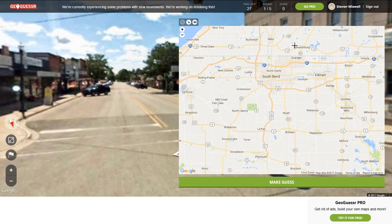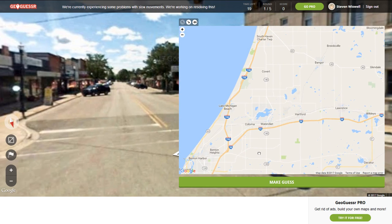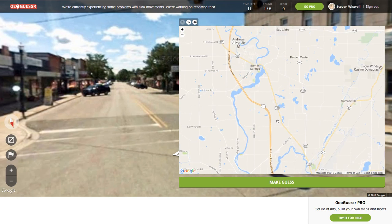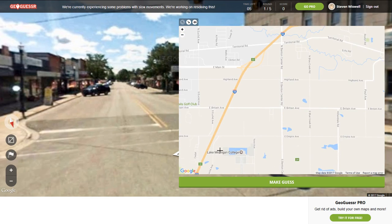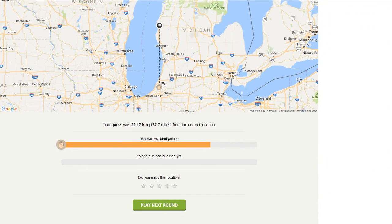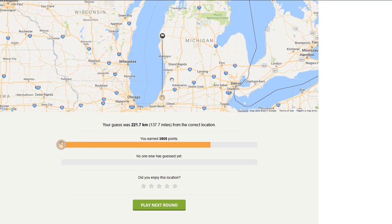So it looks like we could be in Michigan. Where does 31 go? We were in Michigan — kind of on the other side of Grand Rapids here.